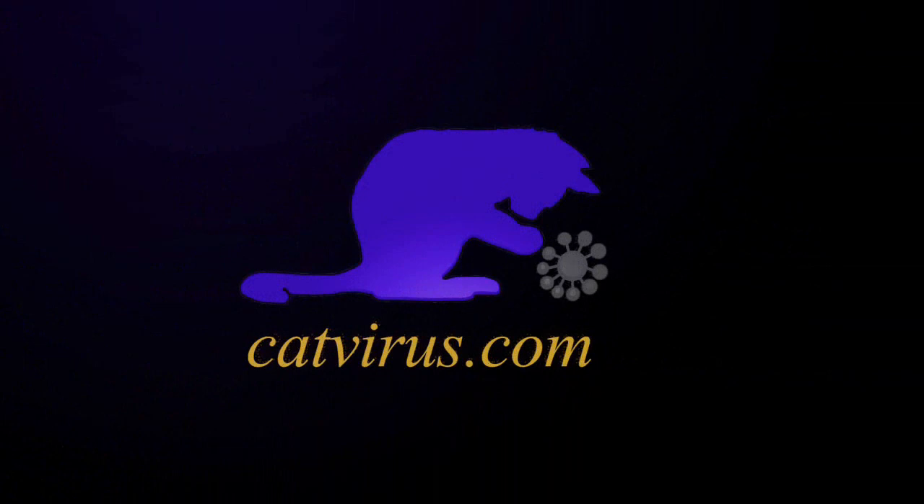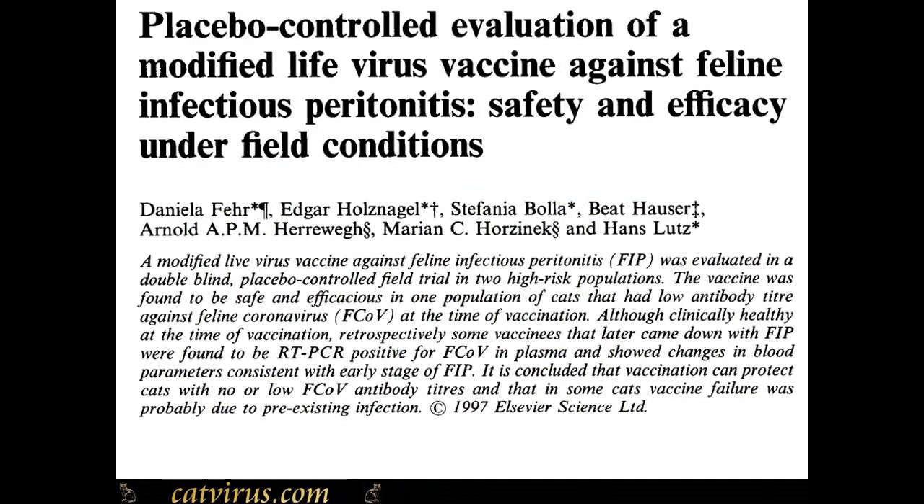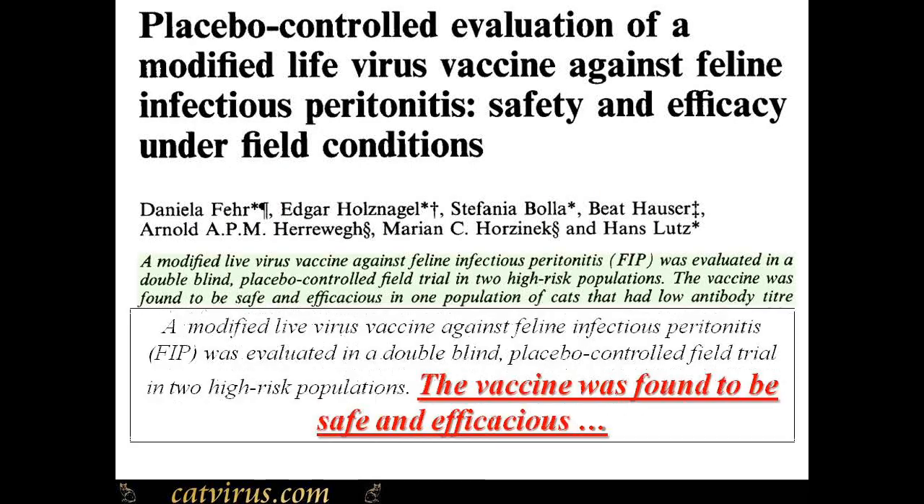The Felocell FIP vaccine prevents up to 75% of FIP that would otherwise have developed if the cats had not been vaccinated. So why is it a controversial vaccine?